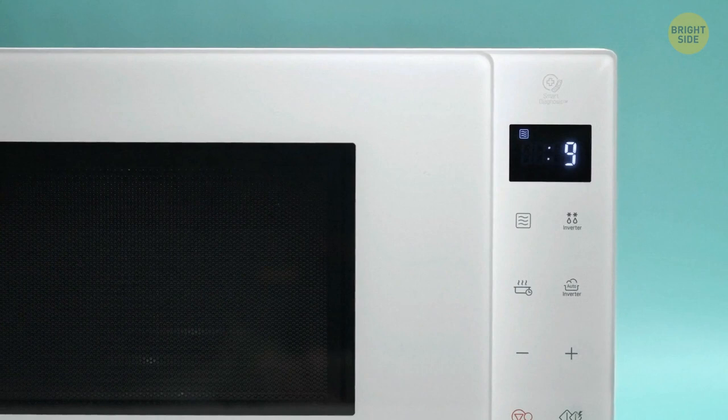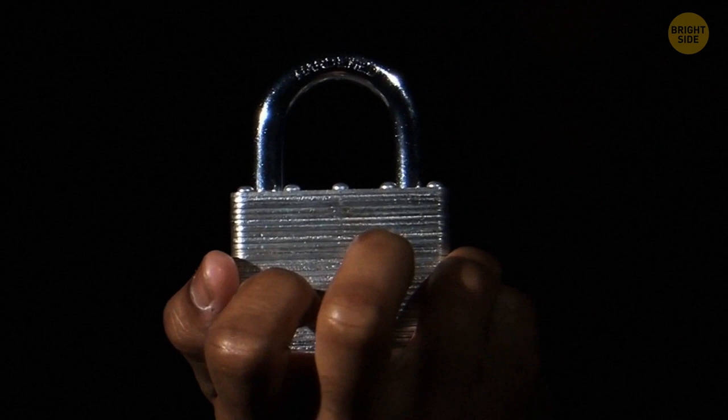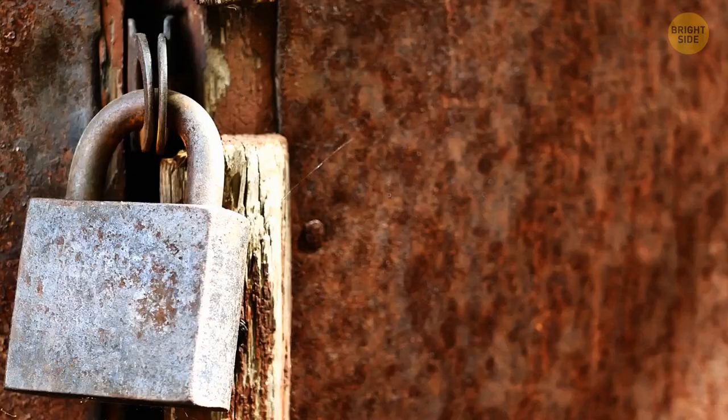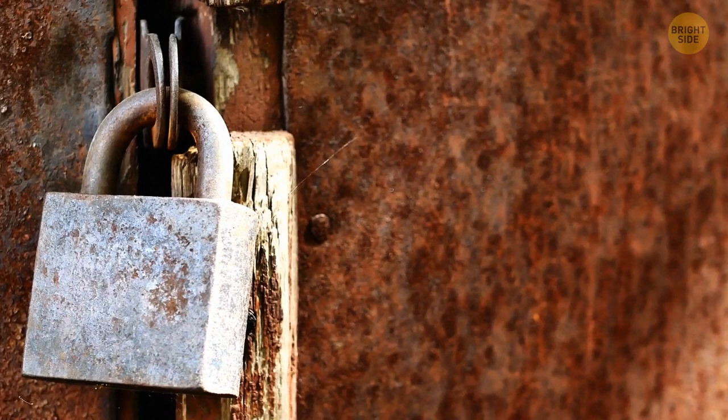Tiny dots on padlocks next to the keyhole are designed to dry out moisture if water gets inside the lock. Also, if the lock gets jammed or starts to rust, you can pour oil into it through this hole to fix the problem.